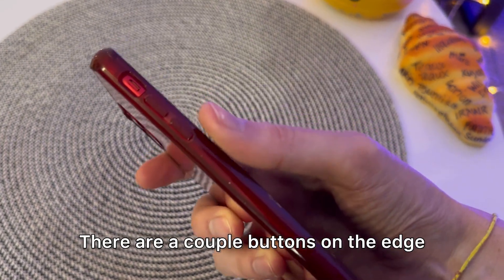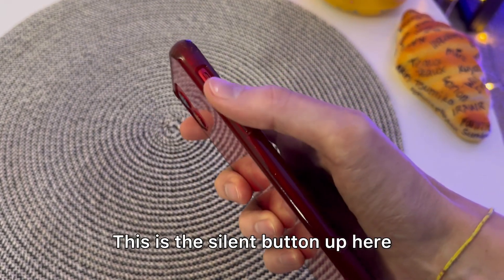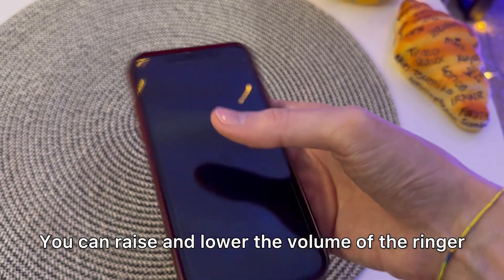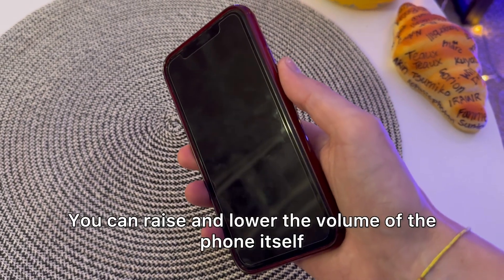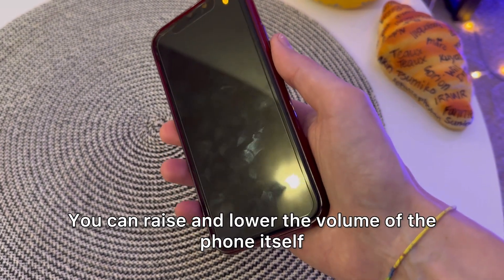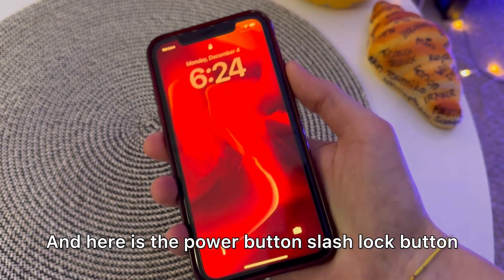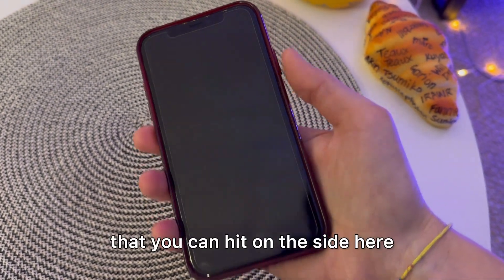There are a couple of buttons on the edge. This is the silent button up here. Then this is the volume, which is plus and minus. You can raise and lower the volume of the ringer and the phone itself. And here is the power slash lock button on the side.